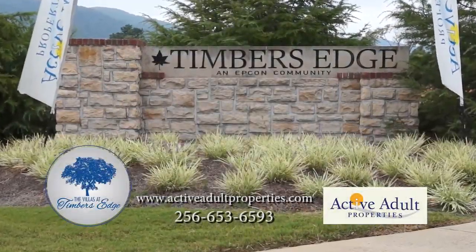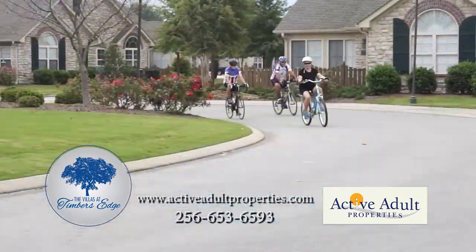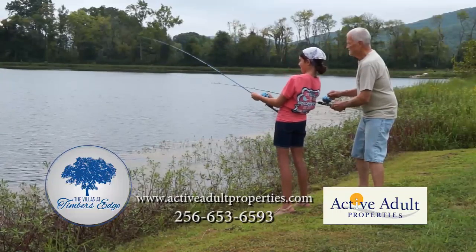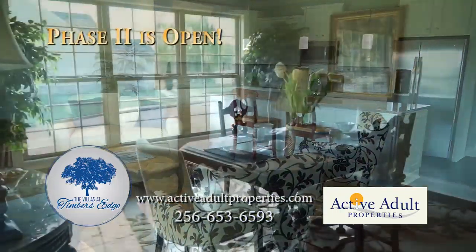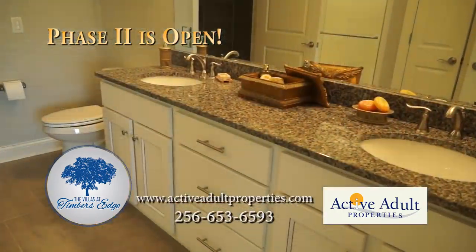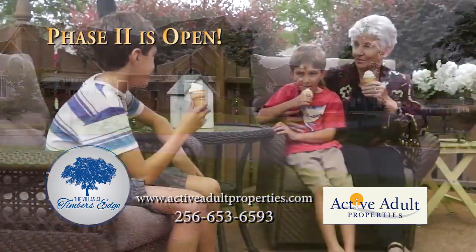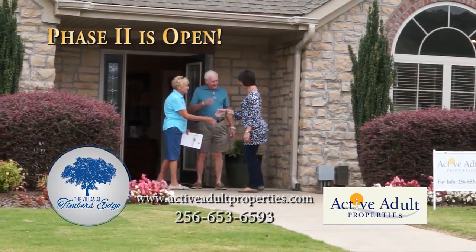For the homeowners who would rather leave home maintenance to the professionals, Timbers Edge allows you to live the life you have always wanted, giving time and attention to the things that matter the most. Phase 2 is now open with floor plans that will delight you, offering high-caliber details and amenities. High-quality, low-maintenance, a carefree lifestyle — the only way to live. Visit us today and make Timbers Edge your next home.